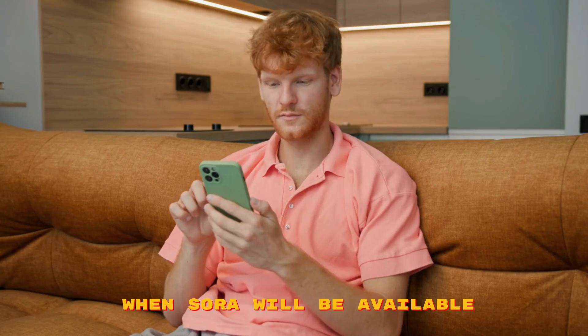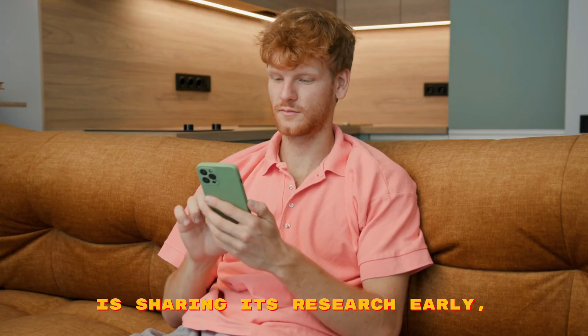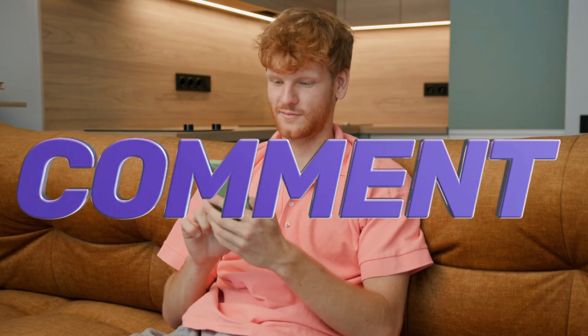What do you think about not knowing when Sora will be available to everyone? Do you think it's good that OpenAI is sharing its research early, or does it make things more confusing? Let us know what you think in the comments.